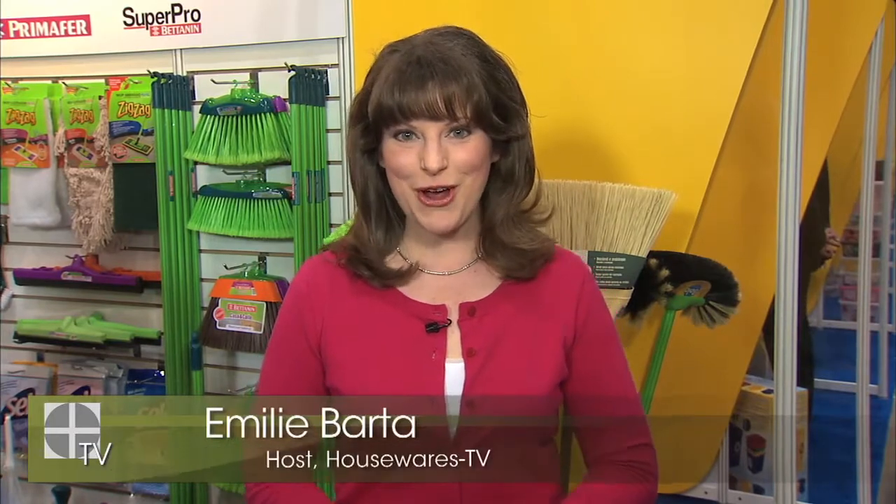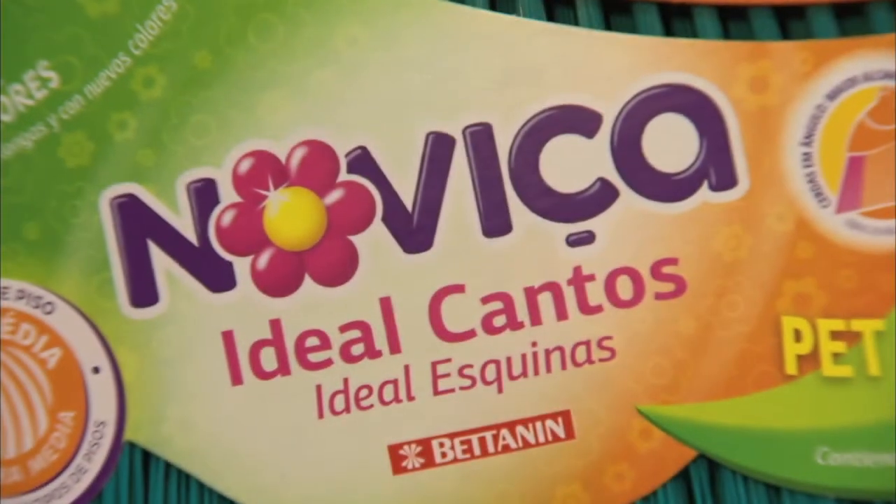Welcome back to House Roast TV. I'm Emily Barda. Brazil is known for color, and Brazilian manufacturers help you bring color into your home, even when it comes to cleaning products. Novica is a line of brooms, and the newest product in this line is the corner broom. Tiago from Bettany is going to tell us more.